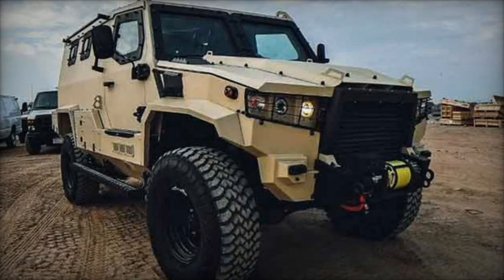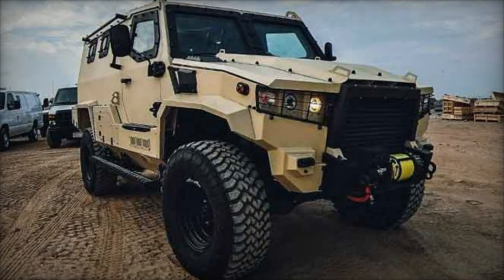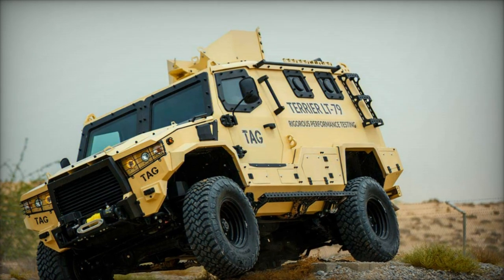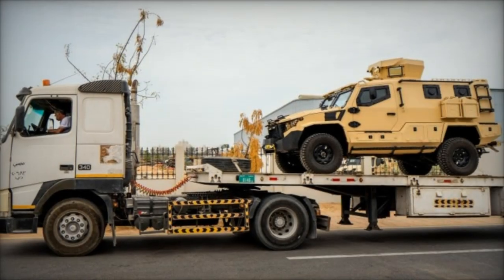The delivery of these 10 armored vehicles signifies a significant enhancement of the PNH's operational capacities in combating rampant gang activity across Haiti. France LB reaffirmed the PNH's dedication to restoring law and order throughout the nation, underscoring the importance of international support in achieving this objective.